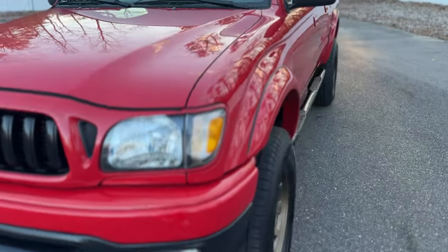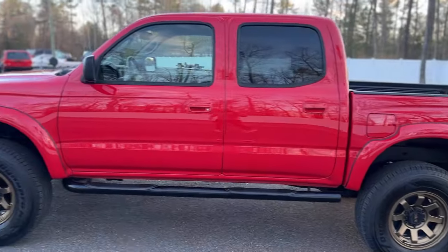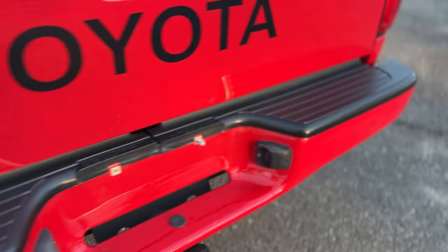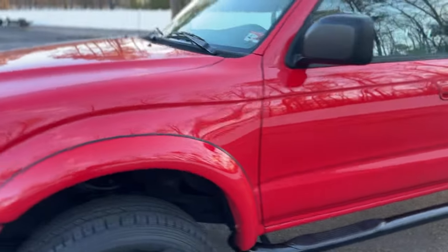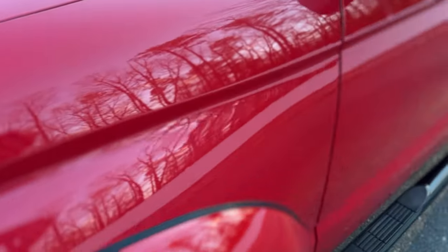Honestly, the only thing you can nitpick this truck for, if you want to, is a couple little chips which are barely noticeable. We usually have a PDR company that comes out once a week, so if someone's here, we may have them remove those. There is a very — actually, that may just be a little bit of residue from the compound. She is beautiful. Just to cover us: please expect very, very minor wear and tear associated with age, maybe a couple light scratches that we weren't able to pick up on 4K. But besides what I just showed you, I don't think there's really anything — just be mindful of that.